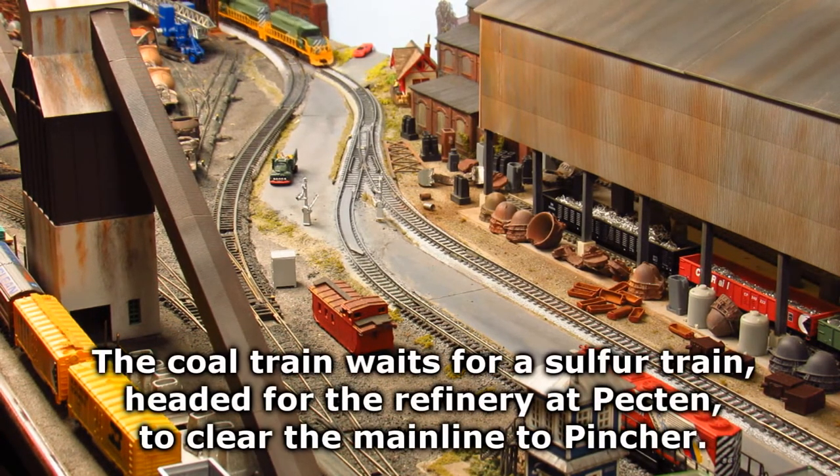The coal train waits for a sulfur train, headed for the refinery at Pectin, to clear the main line to Pincher.